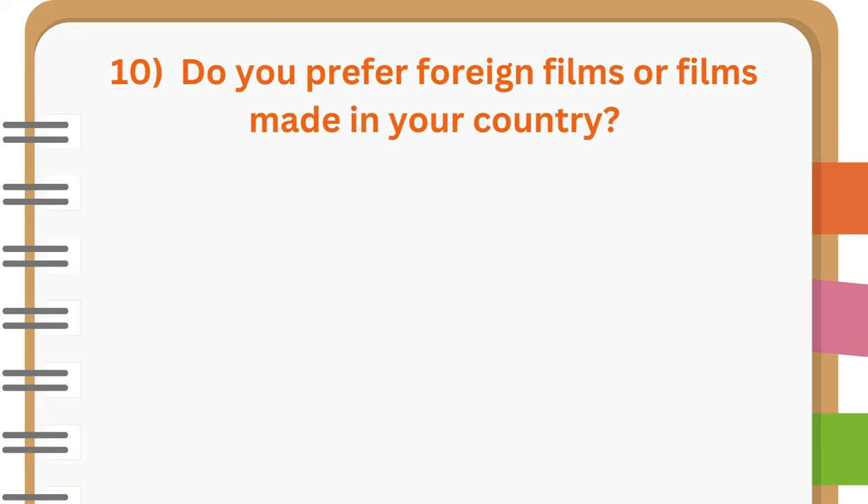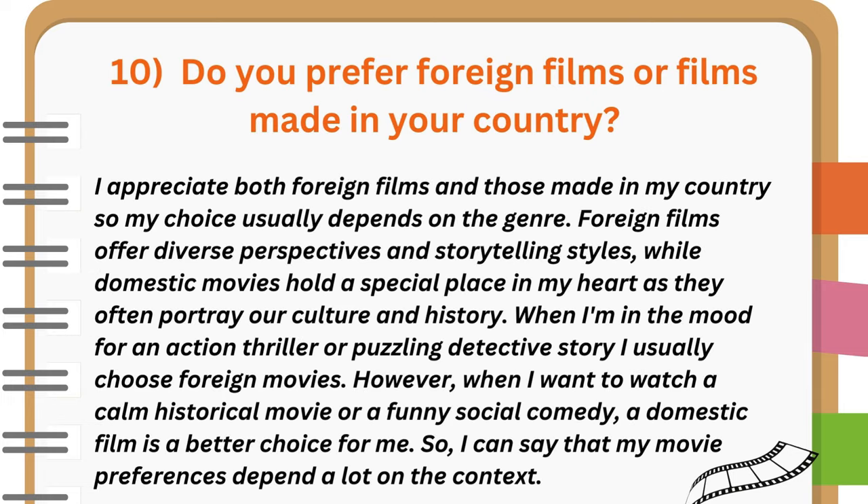Do you prefer foreign films or films made in your country? I appreciate both foreign films and those made in my country, so my choice usually depends on the genre. Foreign films offer diverse perspectives and storytelling styles, while domestic movies hold a special place in my heart as they often portray our culture and history. When I'm in the mood for an action thriller or puzzling detective story, I usually choose foreign movies. However, when I want to watch a calm historical movie or a funny social comedy, a domestic film is a better choice for me. So, my movie preferences depend a lot on the context.